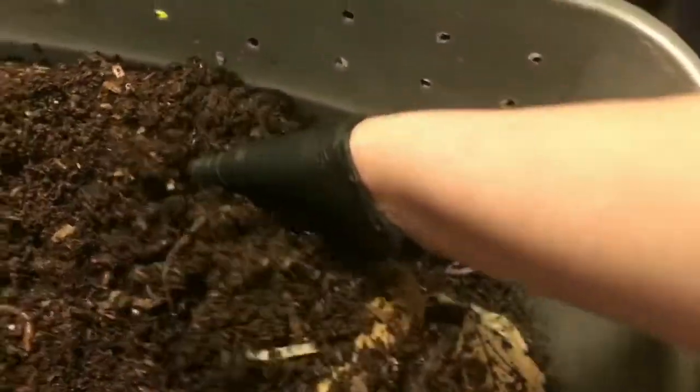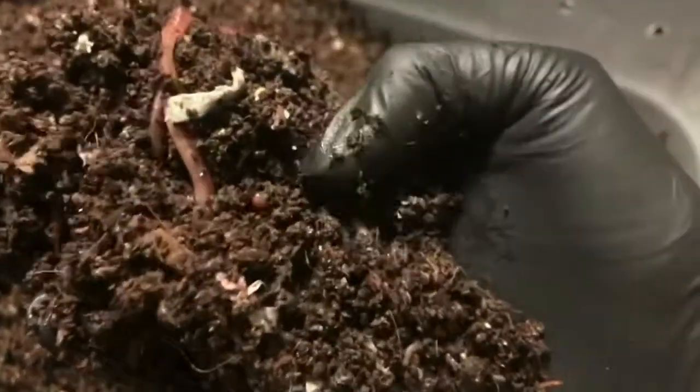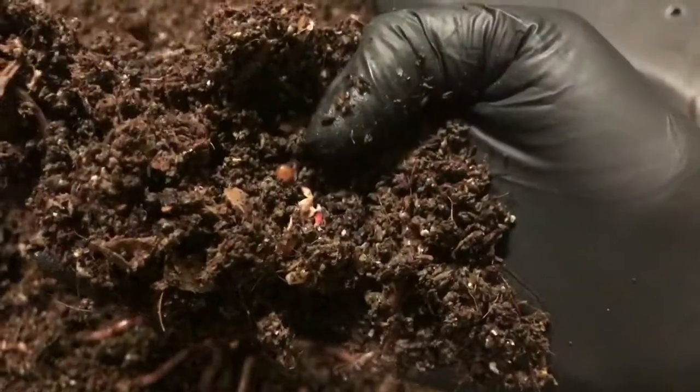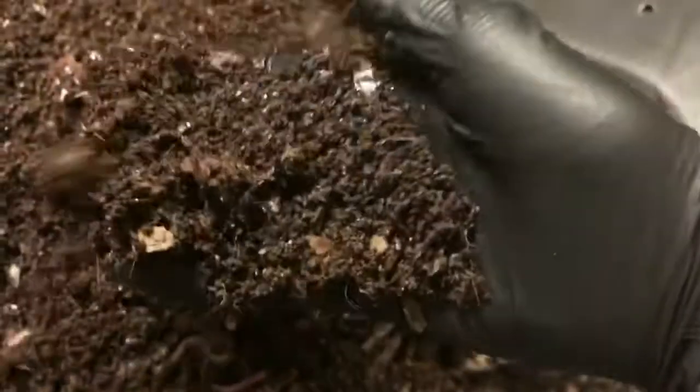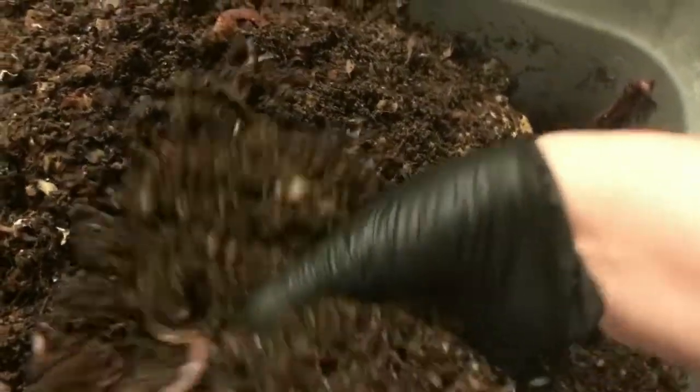I have an attempted escapee over here! But everything is feeling really, really good. The castings look beautiful. There are worms all throughout the entire bin. I'm not seeing a ton of cocoons, and I'm wondering if it's because these guys are kind of reaching their capacity. And as I say that — there we go, that is a cocoon right there. I was thinking perhaps they were starting to feel kind of cramped in here.